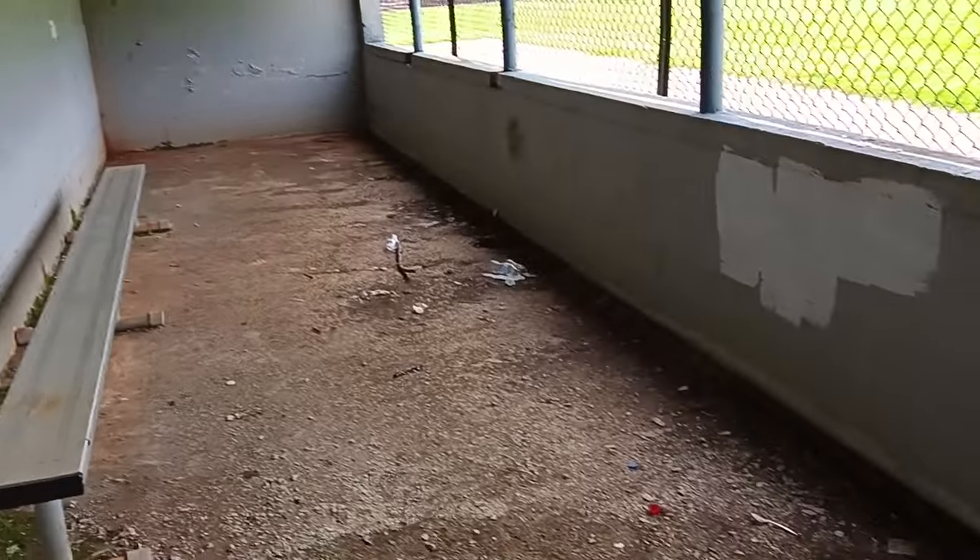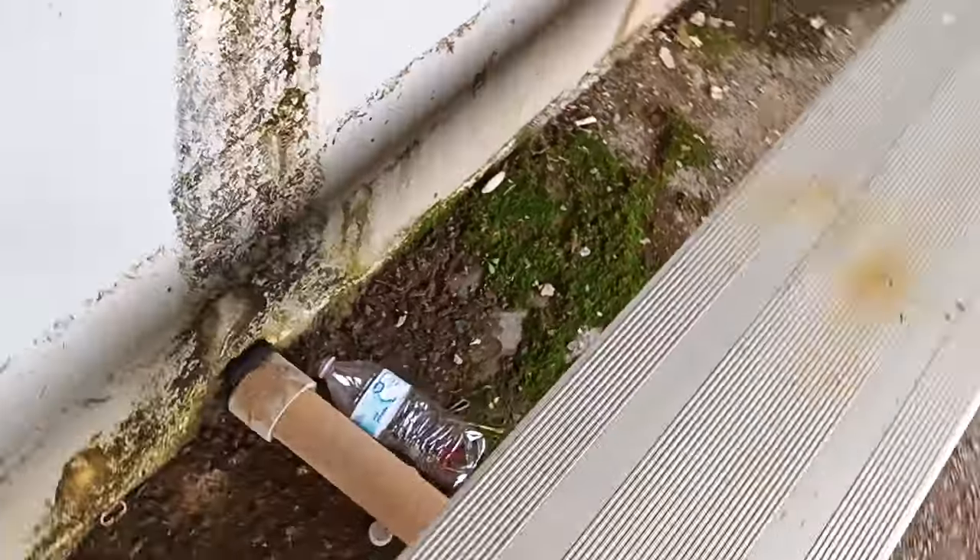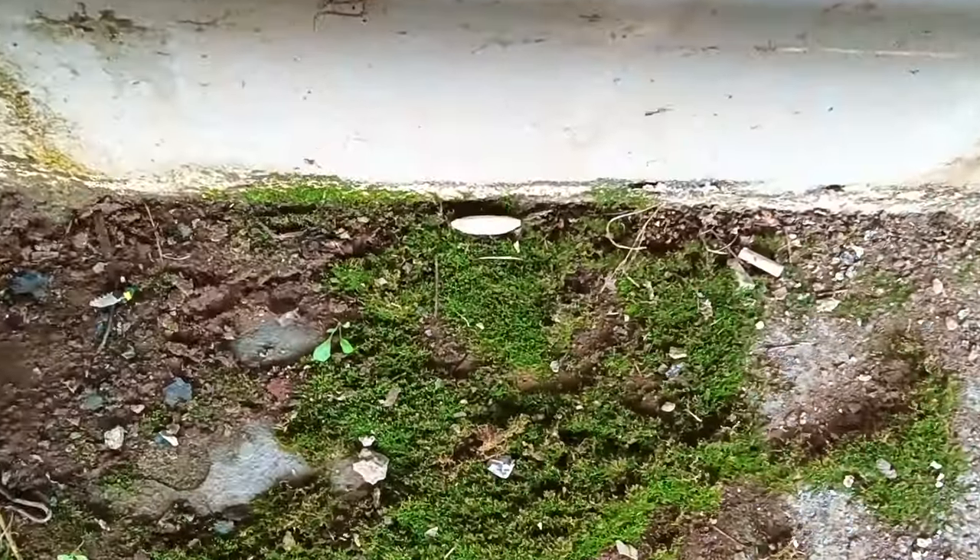This one doesn't have as much standing water, but the ceiling is caving in. You can see moss growing inside this dugout. I can feel spiderwebs getting on me.